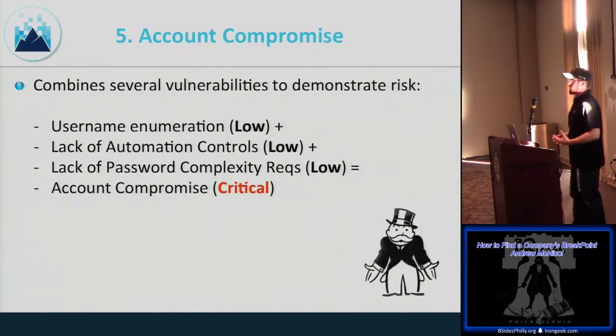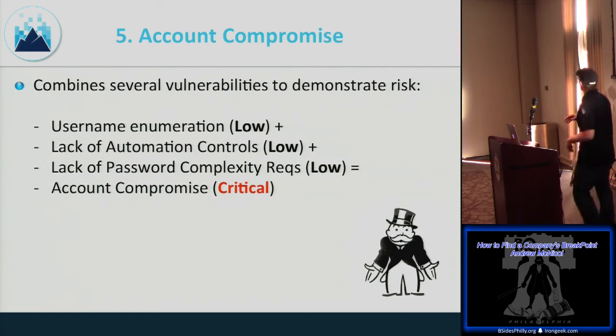The fifth way we get into internal networks is account compromise. Vulnerability scanners will flag username enumeration, lack of automation controls — meaning you can brute force all day — and lack of password complexity. Individually these may be 'low' findings, but piece them together and you create the perfect storm for account compromise.